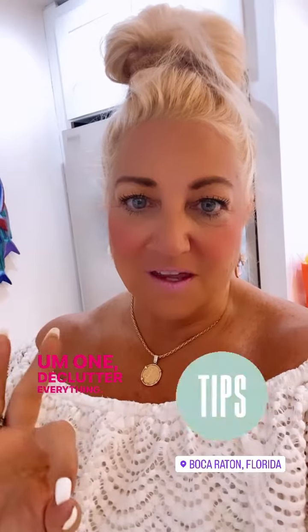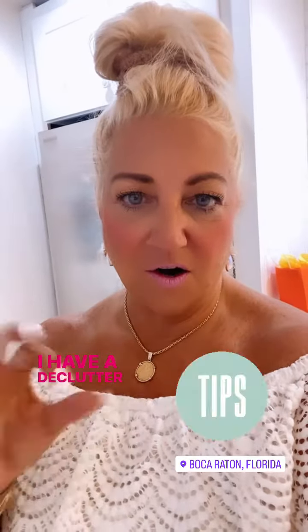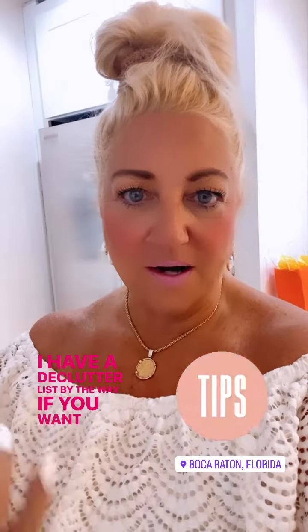Here are some of my Michelle B seller tips. Number one: declutter everything. Just go through the house, take a week, and declutter. I have a declutter list, by the way — if you want it, send me a DM.